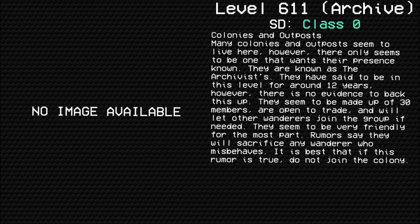Colonies and Outposts: Many colonies and outposts seem to live here; however, there only seems to be one that wants their presence known. They are known as the Archivists. They have said to be on this level for around 12 years, though there is no evidence to back this up. They seem to be made up of 30 members, are open to trade, and will let other wanderers join the group if needed. They seem to be very friendly for the most part, though rumors say they will sacrifice any wanderer who misbehaves. It is best that if this rumor is true, do not join the colony.